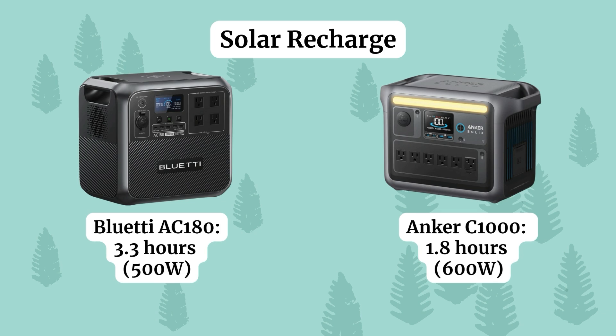For solar charging — how fast it takes to recharge with solar panels — the Bluetti has a slightly lower solar input level than the Anker. It would recharge in about 3.3 hours with 500 watts of solar input. This is an estimate; a lot depends on the quality of sunlight and how you position the panels, so it could take longer. The Anker C1000 recharges by solar in about half the time because you get 600 watts of solar input, so it would recharge in about 1.8 hours. Again, this is all dependent on your solar setup.